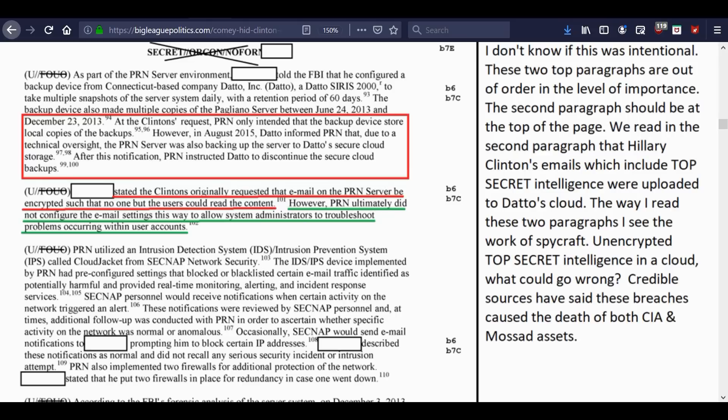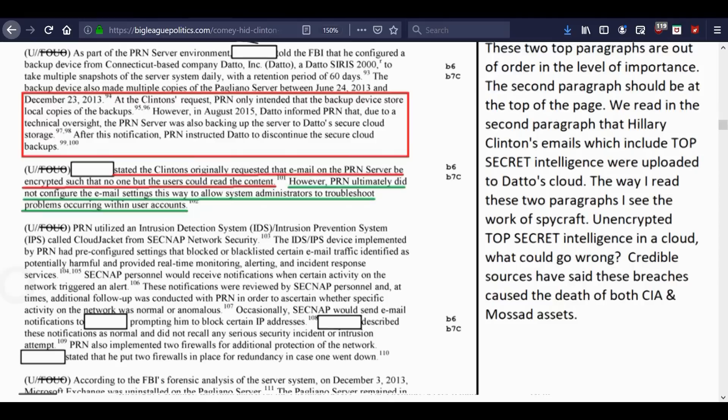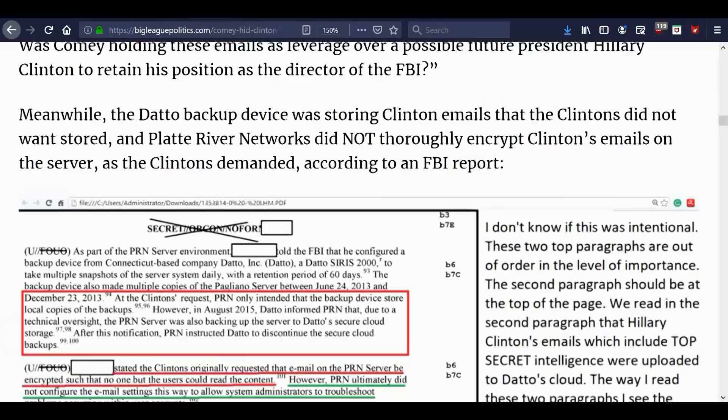At the Clintons' request, PRN only intended that the backup device store local copies. However, in August 2015, Datto informed PRN that due to a technical oversight, the PRN server was also backing up to Datto's secure cloud storage. After this notification, PRN instructed Datto to discontinue the secure cloud backups. So there's information on this Datto server that people haven't been talking about very much.